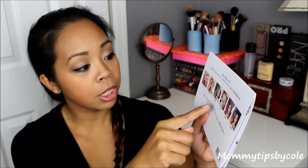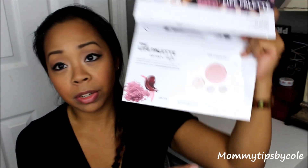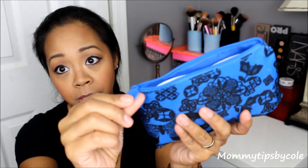You can collect them all. It says love, day, beach life, career life, party, night life. So this is the career life I got which I think is great for an everyday neutral look and especially for fall as well. So this bag is a royal blue with printed lace, butterfly-ish kind of pattern, and their little logo on the zipper says Ipsy.